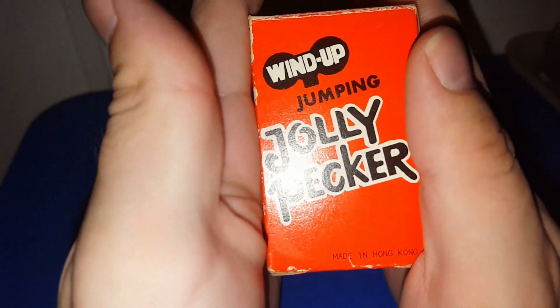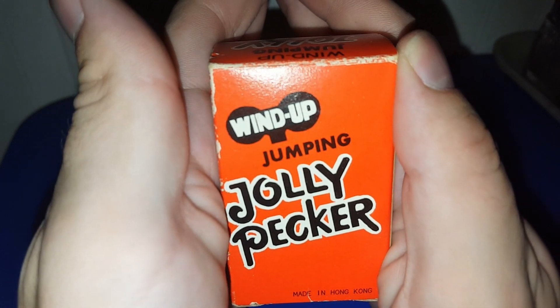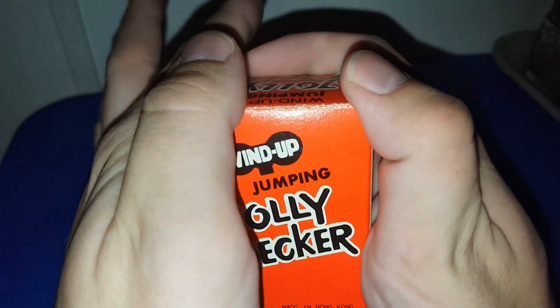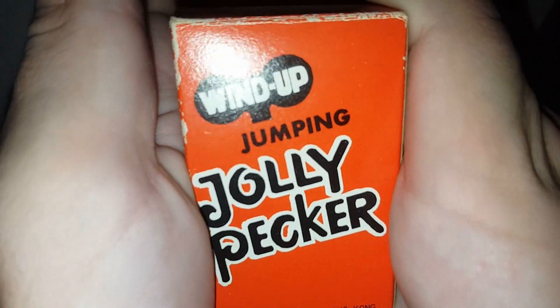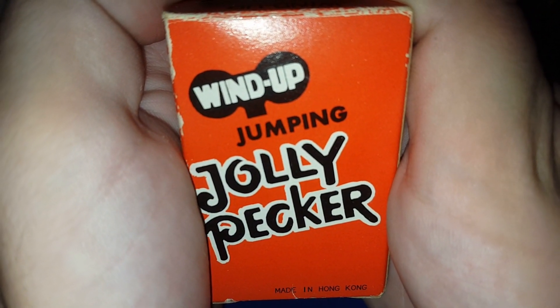I'm going to cover up the sides of this because I don't want to get demonetized. We're not even going to take it out of the box because we all know what that means — it's a wind-up jumping jolly. It is made in Hong Kong so it's one of the older ones. That's just going to go into my novelty jar, and no, I will not be taking it out of the box because it's naughty.